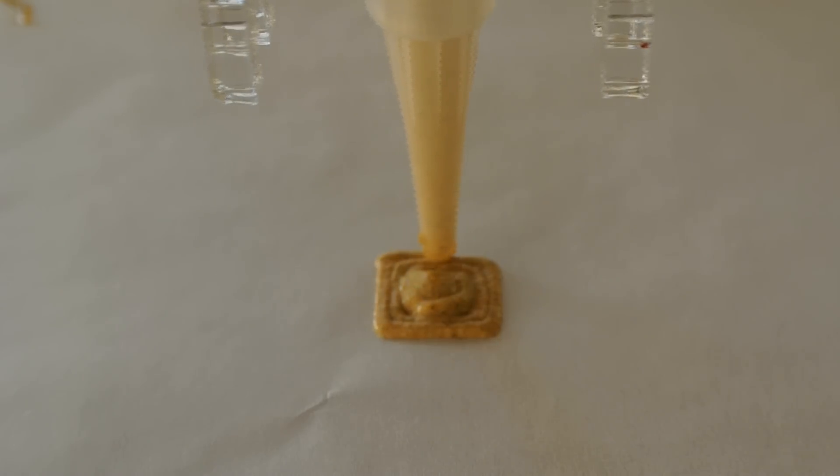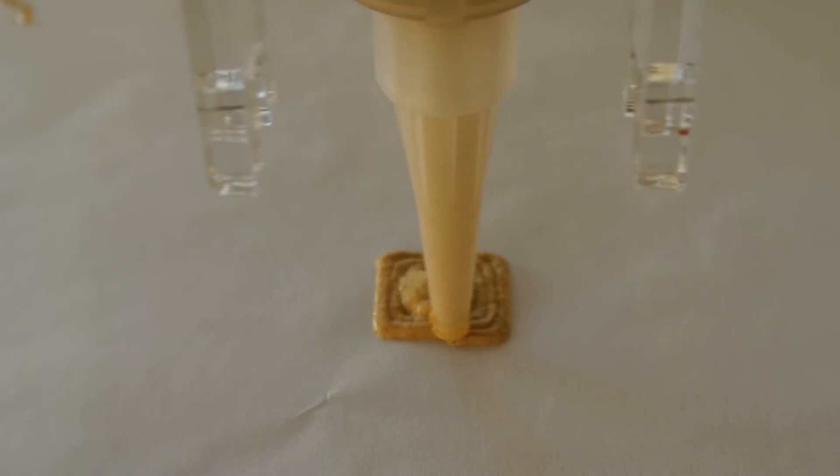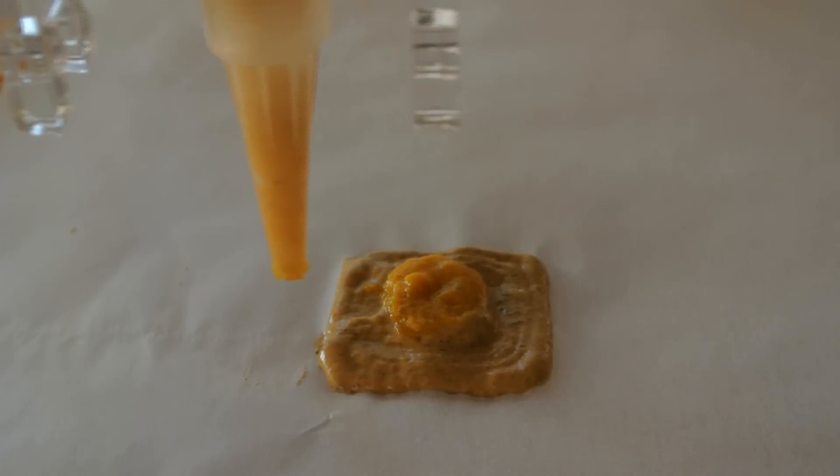A great example is ravioli. When you make ravioli, you have to put a layer of pasta, a layer of filling, and a layer of pasta again. I don't know about you but I haven't made homemade ravioli in ages — I just don't have the time. But with this device it takes all the hard work out of it.